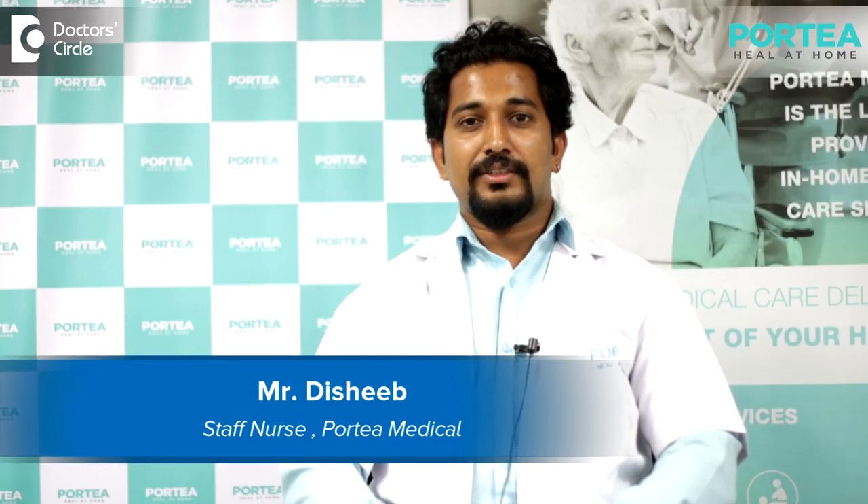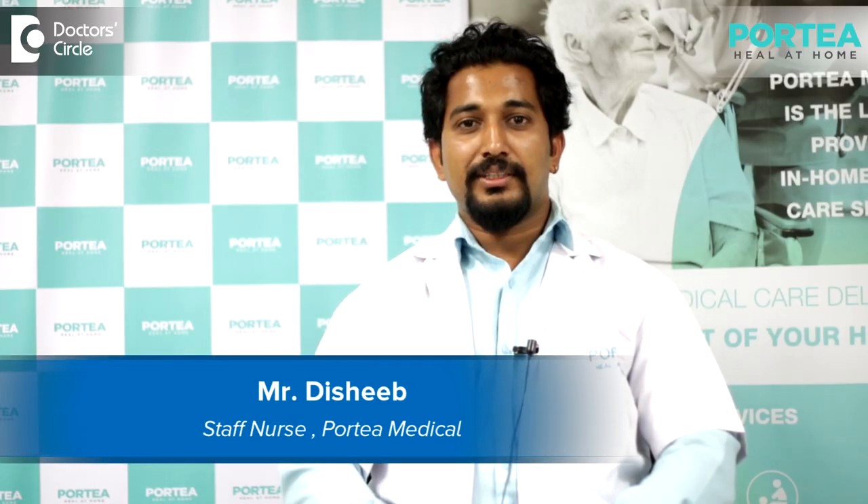Hi, I am Dishiv. I am working as a short-term nursing staff in Portia Medical, and I done my BSc nursing from Bangalore.